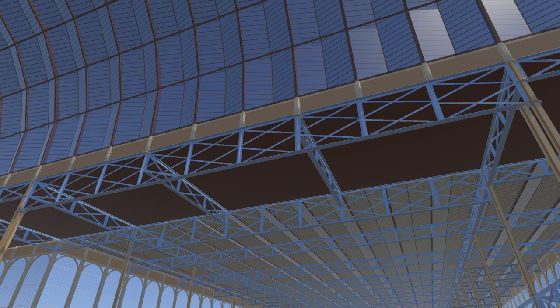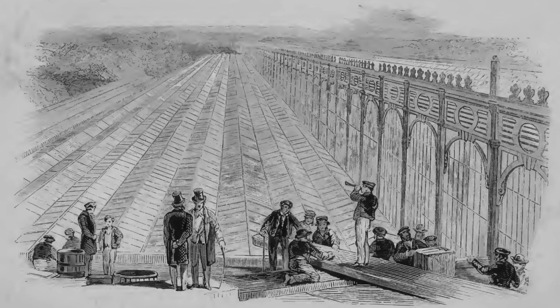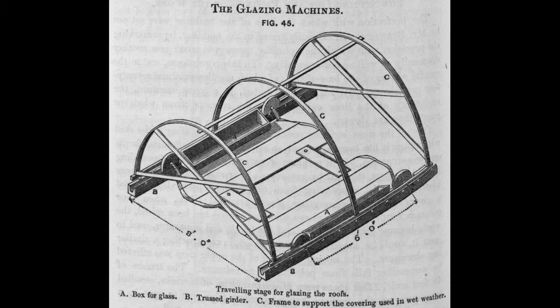The 72-foot trusses nearest to the transept were double height, weighing eight tons each. To raise one of these required a team of 150 men. At this point it is worth mentioning the lead flats. Most of the roof was glazed, apart from two 24-foot-wide strips, one each side of the transept. These helped stiffen the structure to resist pressure from the curved transept roof, and also provided a working platform for the glaziers.